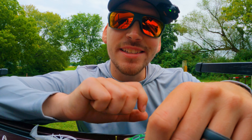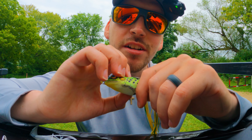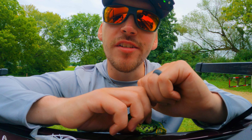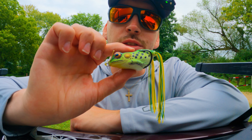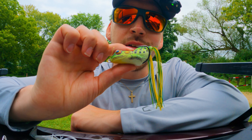Last but not least, we can't forget about the frog. This time of year the grass in lakes, ponds, and rivers starts to die off, so a lot of these bass are going to go search for greener grass. If you use a frog and throw it over some of the grassier areas in the water, most likely you'll find a bass hanging out there.